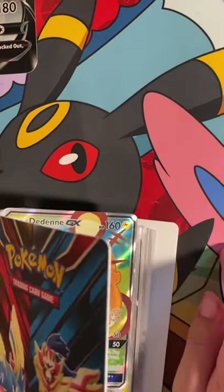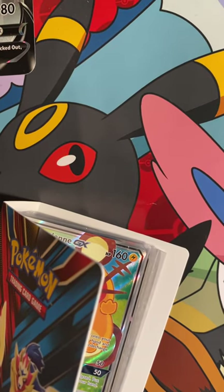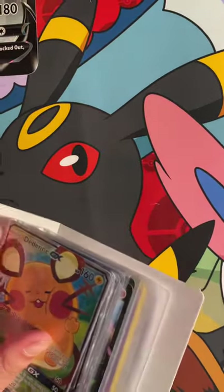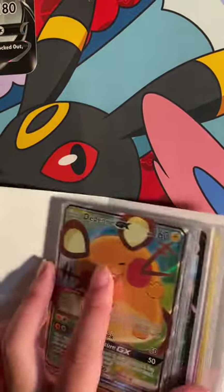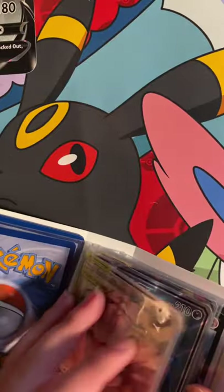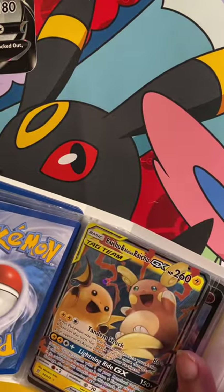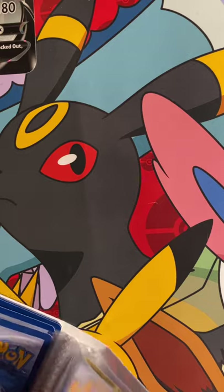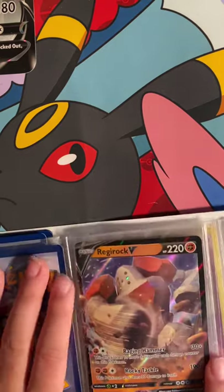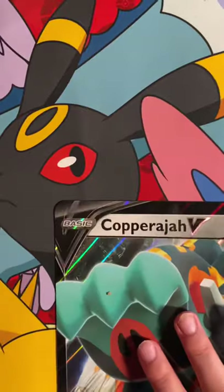Guys, I got these cards off of Pokey Collect, so trust me — go there right now. It's not gonna take long to get to your house because their company is in every state. I got this card from Pokey Collect, this tag team card from Pokey Collect, this card from Pokey Collect, and the last card — Regirock — also from Pokey Collect.